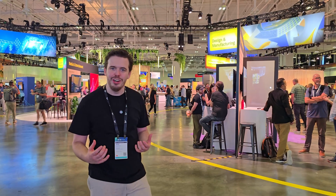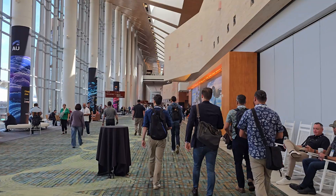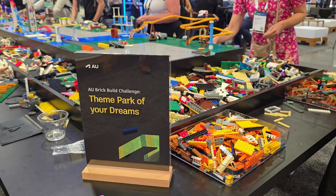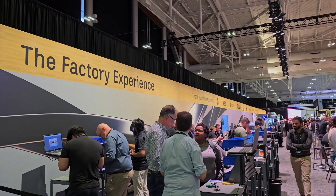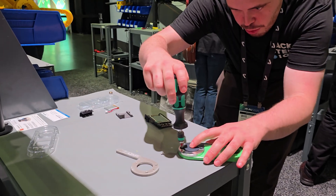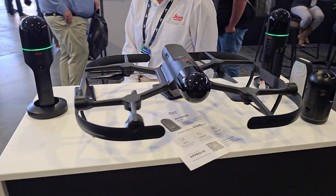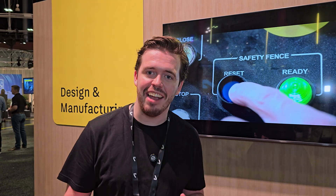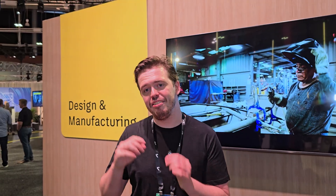But what is Autodesk University? This three-day event is in Nashville and brings together users from all across the world to see the latest developments in all of Autodesk's software tools. They've got classrooms, hands-on workshops, a simulated factory experience, and a ton of cool companies showing how they're using Autodesk software to develop new technologies. As a maker, DIY tinkerer, and hackster, I'm most intrigued to see the latest software developments in Fusion for mechanical and electrical design — let's head over to some of the classes offered here at AU.